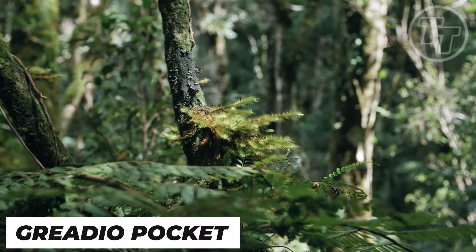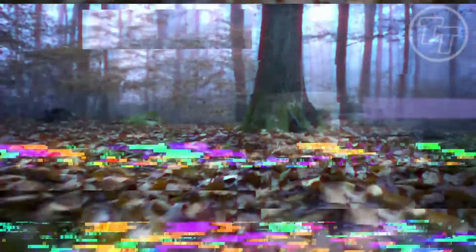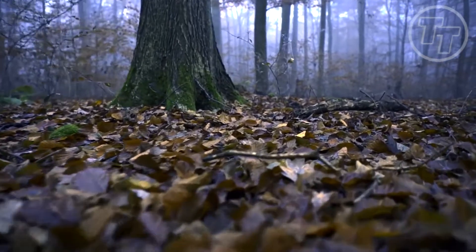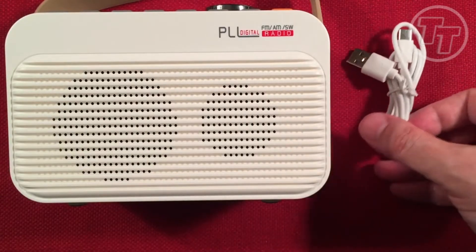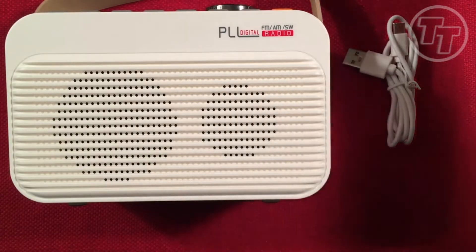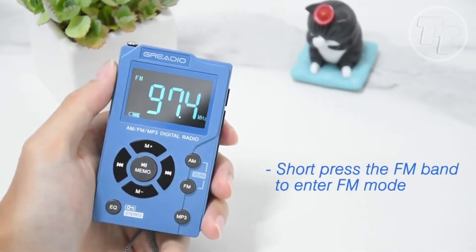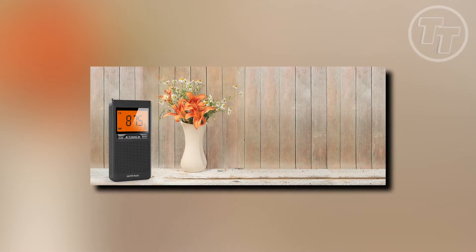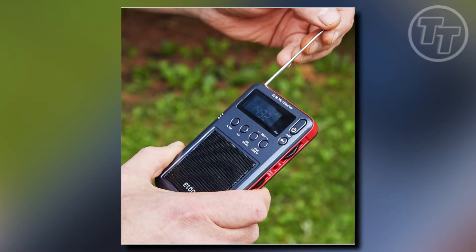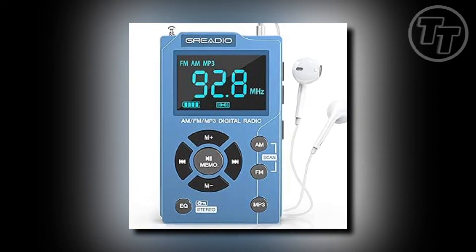Number 6: Greadio Pocket Radio. In the wild, information can be a lifesaver — it's like having your own personal intelligence network, guiding you through challenges and dangers. Imagine having critical updates on weather conditions or emergency alerts right at your fingertips. That's where the Greadio Pocket Radio shines. This compact AM/FM weather alert radio is your direct line to essential information while on the move. With the Greadio Pocket Radio priced at just $17.28, it's an affordable investment that could make all the difference.